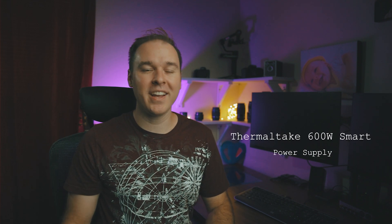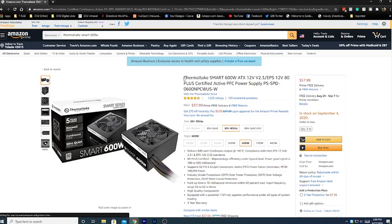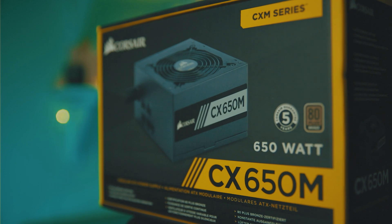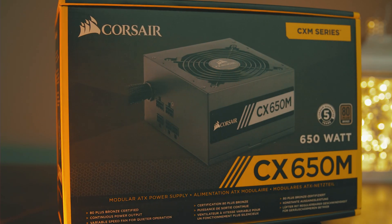Time to talk about the most boring component of any computer build — the power supply. We're just going to go with the Thermaltake 600 watt Smart power supply. It's not modular so you'll have a ton of cables to hide in your case to keep things clean. If you want to spend a bit more, you can get something semi-modular or fully modular. I personally like the Corsair CX series — the Corsair CX 650 watt is semi-modular and I can personally endorse it because I use it in my current PC.